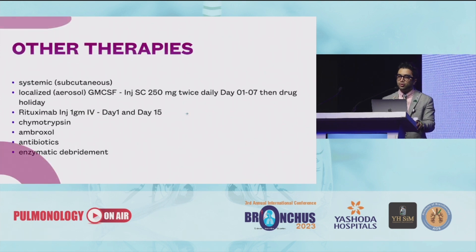There are different other therapies which are supportive alongside whole lung lavage. There was local GM-CSF which we were giving until now, but it has not been available since COVID in India. That's when we started giving rituximab. There are different antibiotics and other options which can be given other than the gold standard itself.